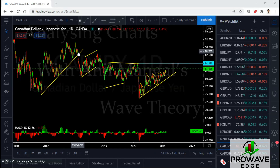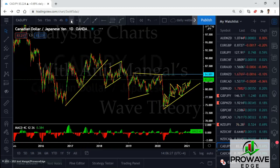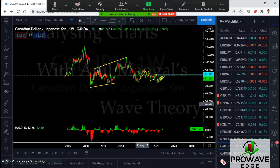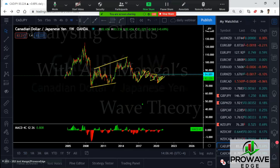We're going to do all the yen pairs. I want to start with the CAD/JPY because I was just noticing something. We have a sharp move down, and what I know is that if this was in some way ending a structure, this would be an impulse up. But it's not going up, which means we're starting a structure to the downside right now.